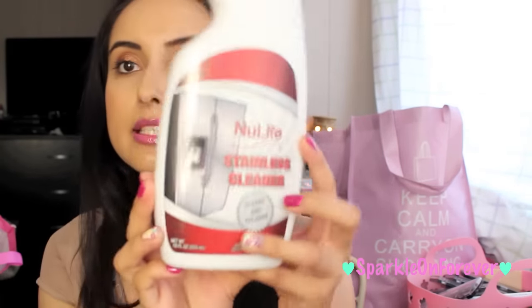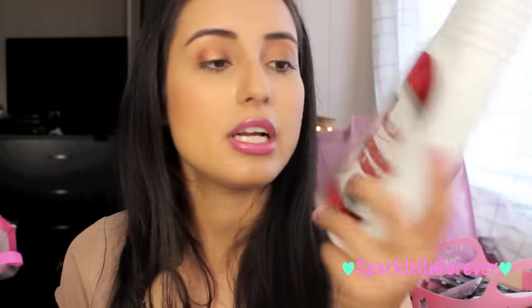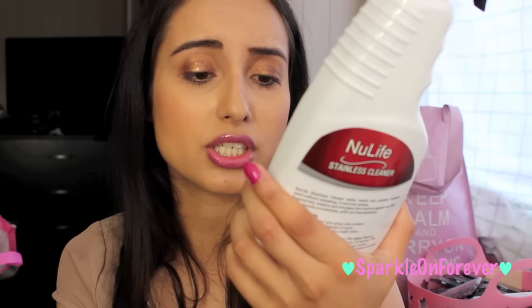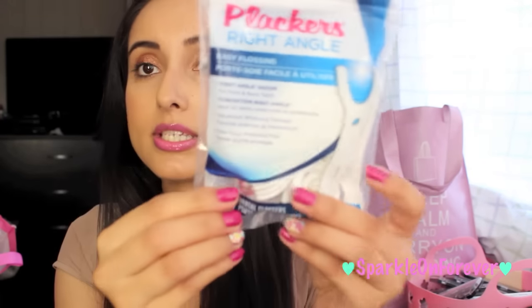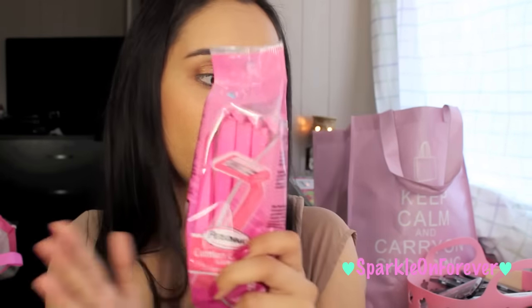I picked up this stainless cleaner and I actually did spray it on my refrigerator and it looks like it's gonna work, so I'm excited. This is by the brand New Life and it just claims to clean and polish — from what I saw I thought it did a good job. I also picked up some crackers, some batteries, and disposable razors — I love these, they're literally my favorites.